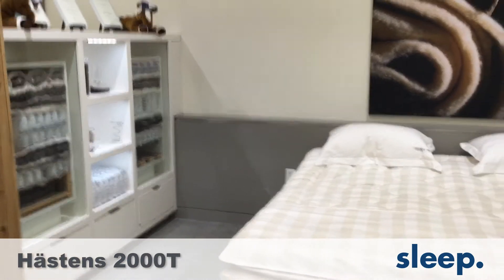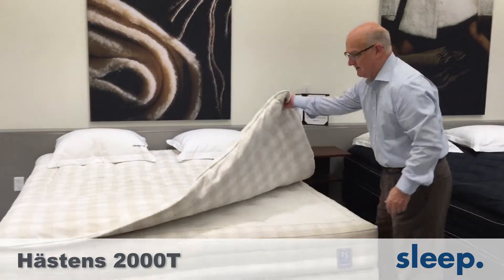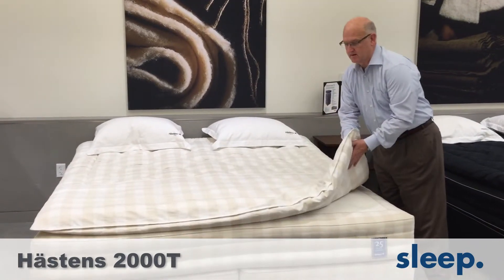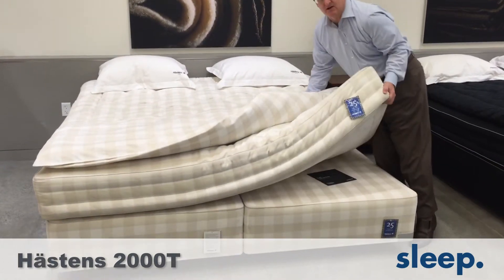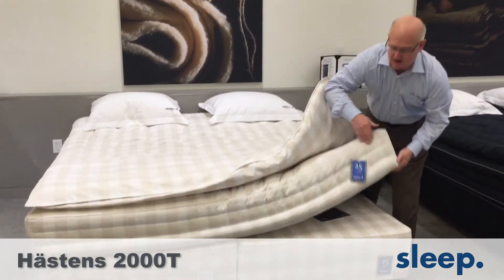This mattress weighs 540 pounds, so it's built to last forever. The top mattress is unique — it can be flipped, rotated, and the mattresses can also be flipped. And it comes with real box springs.